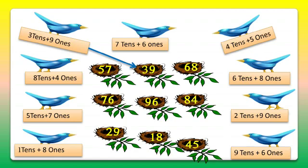The second bird carries 8 tens and 4 ones — that's 84. So let's match it with 84. And the third bird carries 5 tens and 7 ones — that's 57. So we'll match the third bird with the 57 nest.